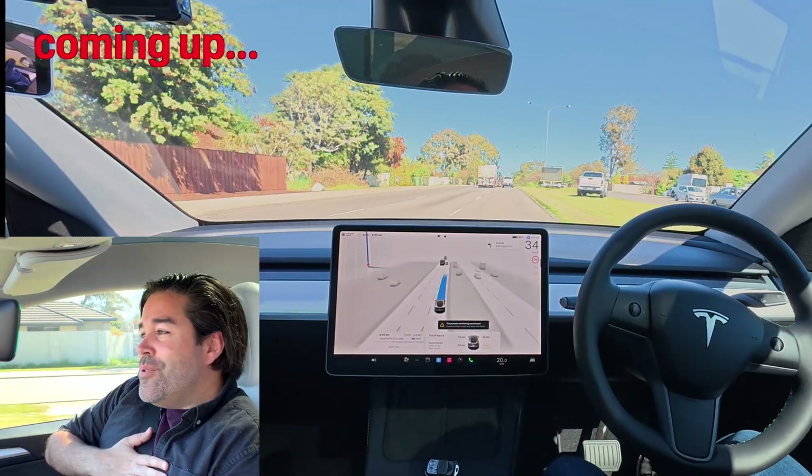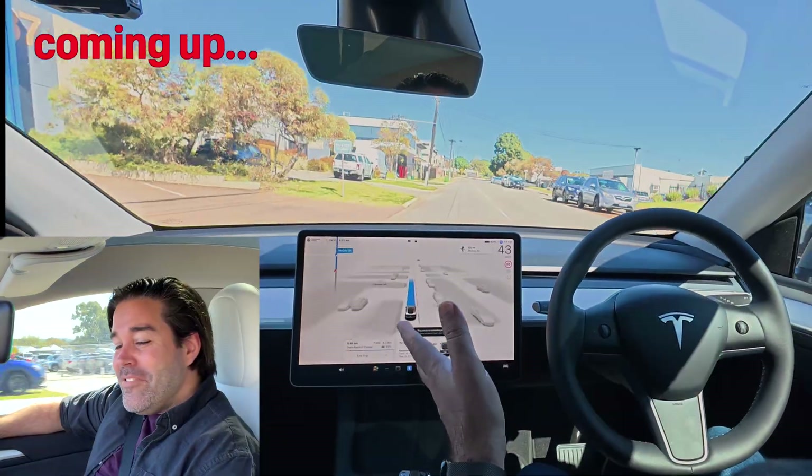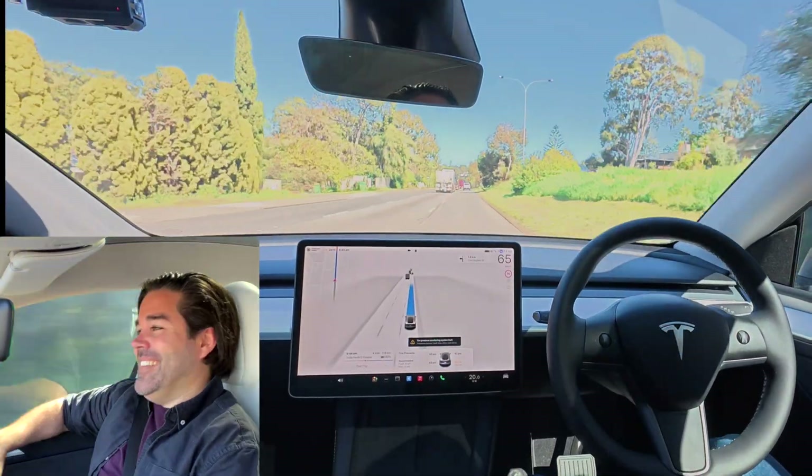Oh my god, you're so human-like. I am impressed. So today we're off on an adventure with Sirius Fox. We're going to check out some more full self-driving — we're actually going to the Tesla store.